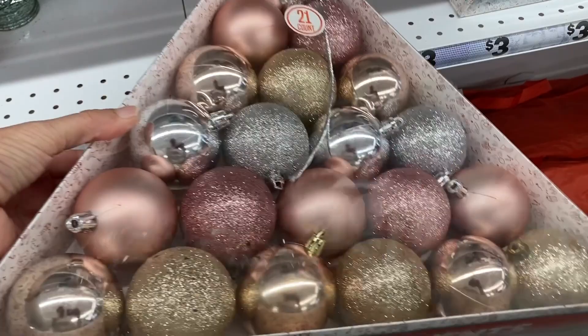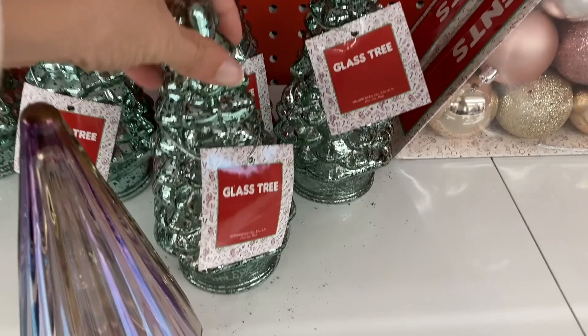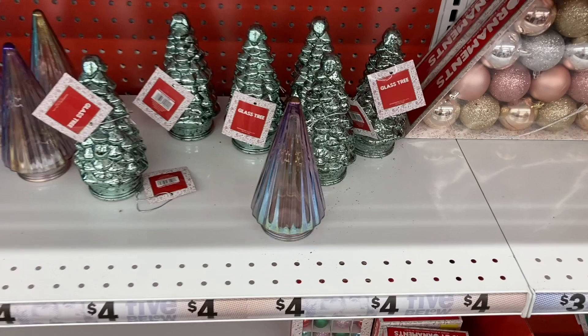Right next to the ornaments are these different glass trees — these are super pretty. They have the green one right here, and these are $4. They have the pink and the blue ones also.